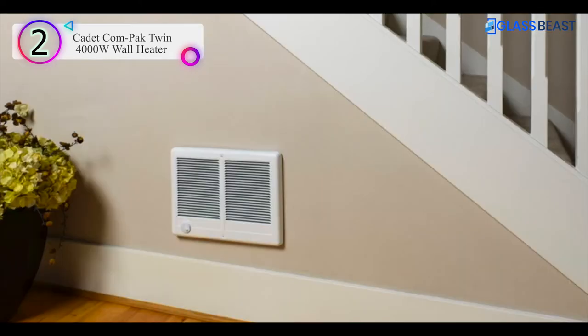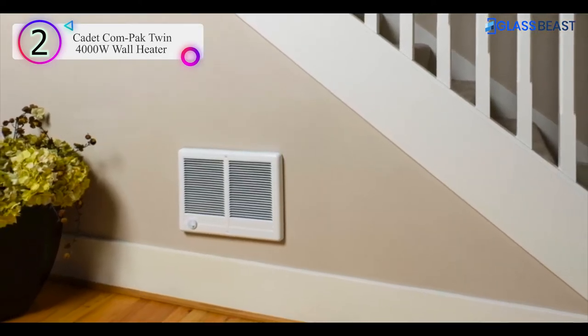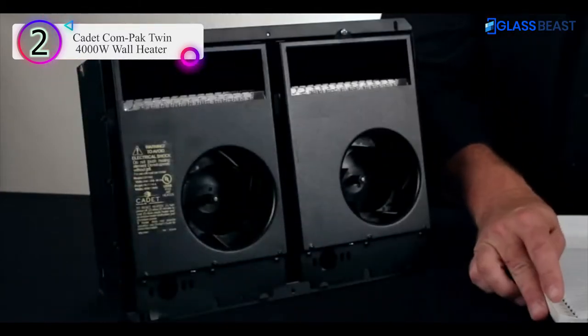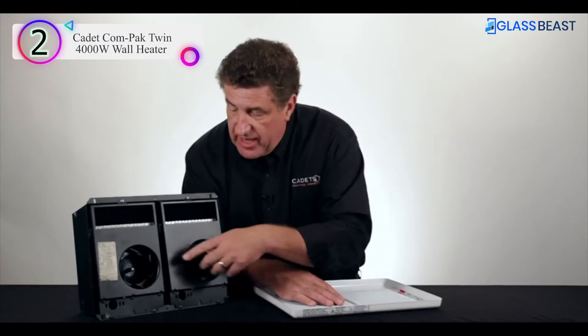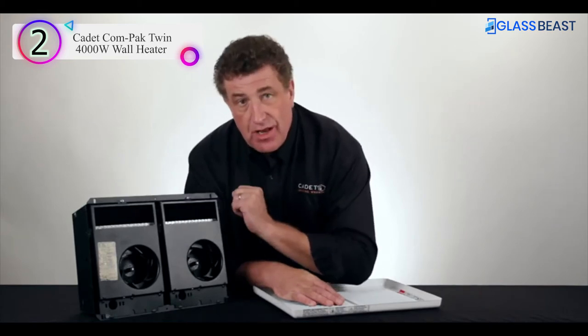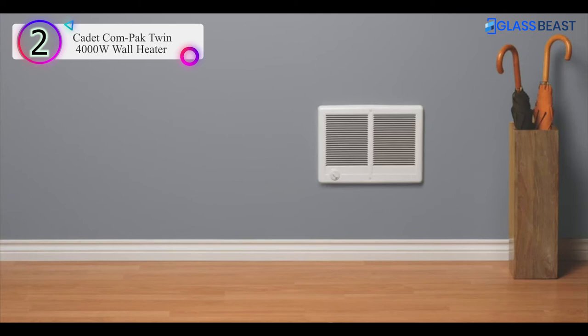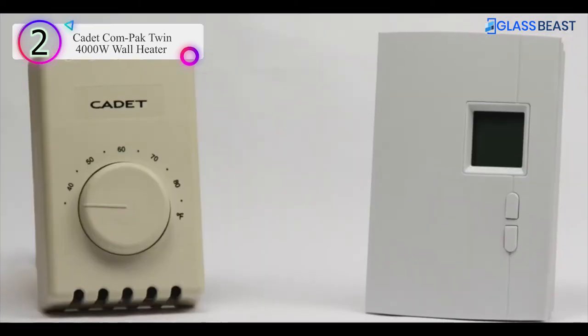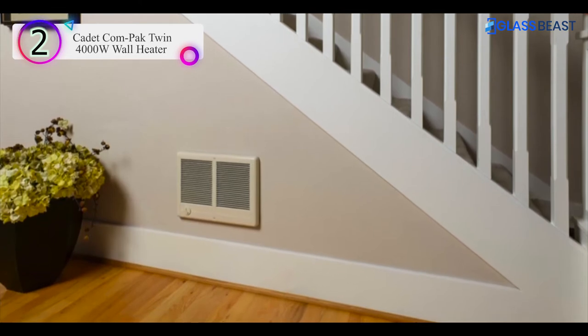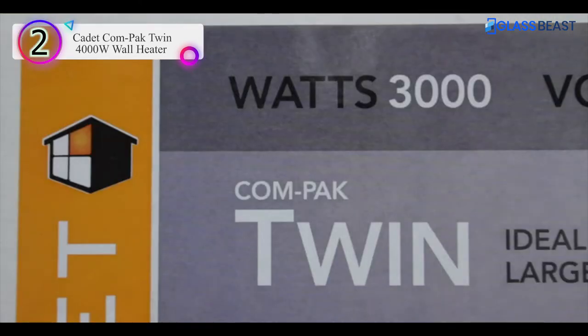Number 2. Hi, I'm Dave with Cadet Heat. I'd like to introduce you to the Cadet Compact Twin Electric Wall Heater. Depending on where you live and the type of construction you have in your home, this heater can heat up to 1,000 square feet. Let's take a look inside — we see we have two of Cadet's famous compact heaters united: two fans, two heating elements, all controlled by one thermostat. You have a choice of a thermostat mounted on the unit or mounted on the wall. This heater is specifically built for large areas in your home, not to make small areas hotter faster. It comes in either a 3,000 watt or a 4,000 watt model.